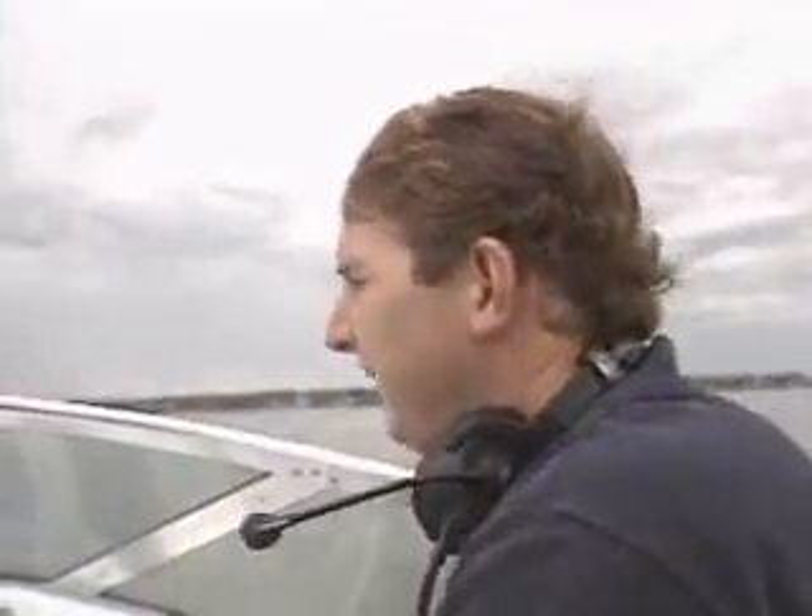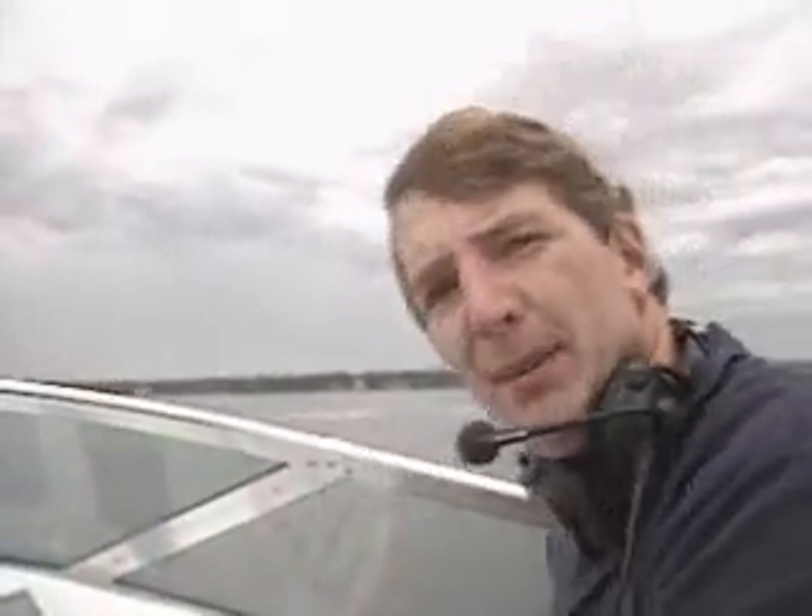What a great combination — a domesticated cruiser that runs like a cheetah, even in untamed seas. So why compromise when you can have it all in Baja's new 342?